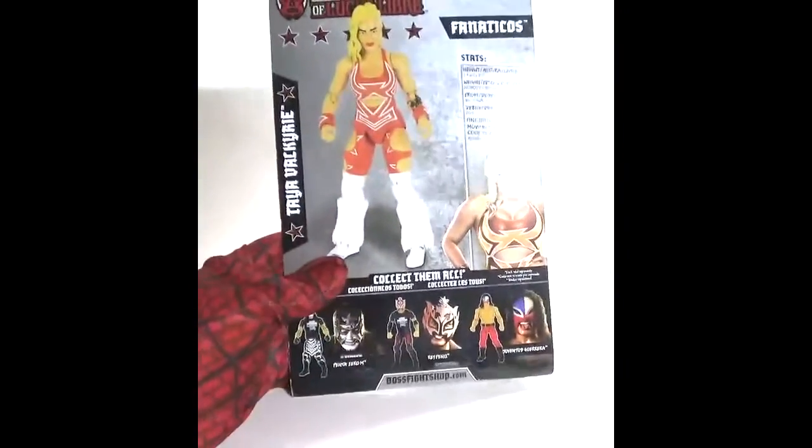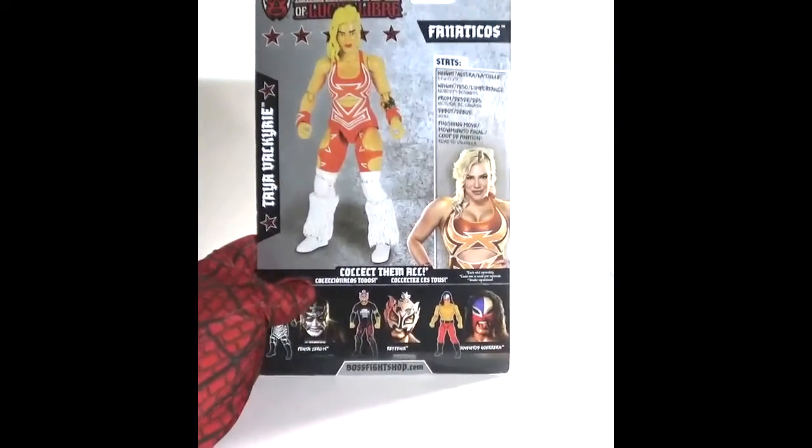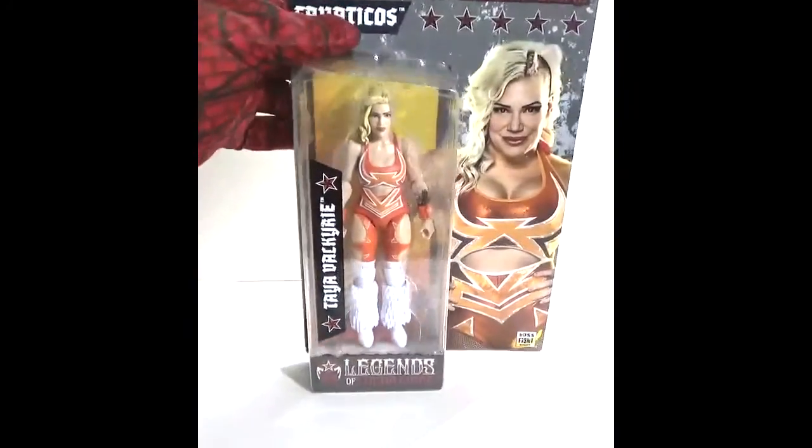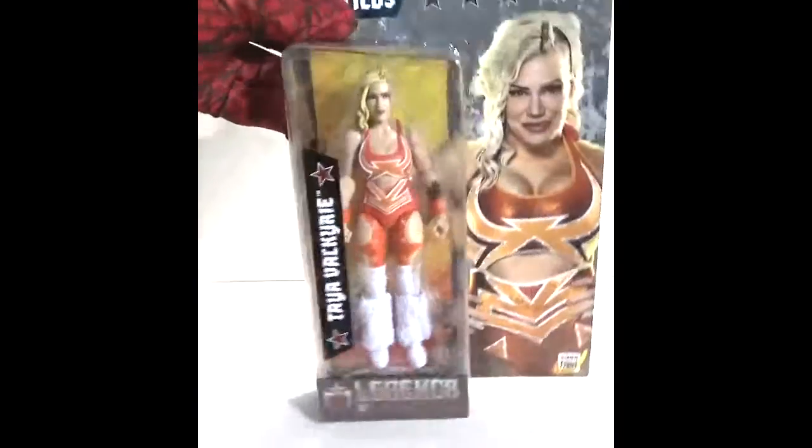Similarly, Tanya Valkyrie was also purchased off the same website as Juventud Guerrera — Ringside Collectibles. I'll review these figures more in depth in a future video.